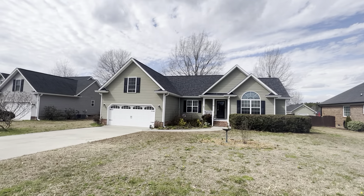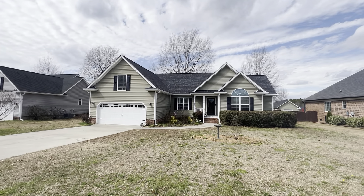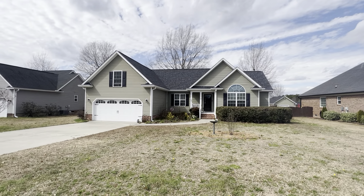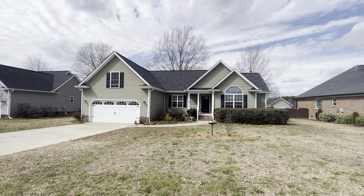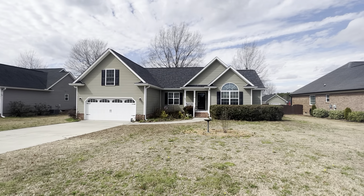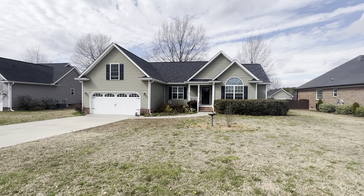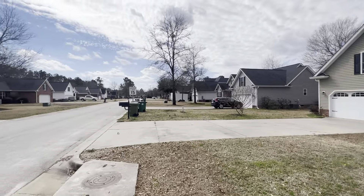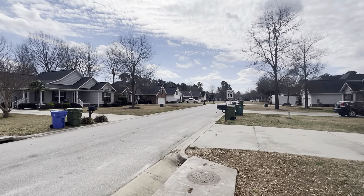Hey, Jimmy Martin here, your real estate professional at HomeAdvantage Realty, and I'm at 136 Southern Oaks Drive in Camden, South Carolina. This is a beautiful three-bedroom, two-bath, about a little over 1,900 square foot home, and I'm just wanting to pan around and show you the neighborhood. Beautiful day here in South Carolina.